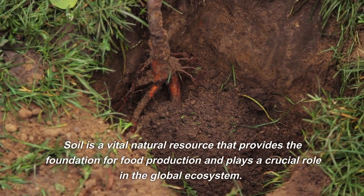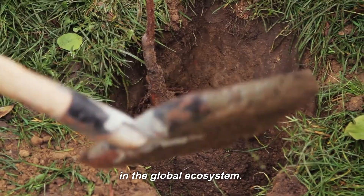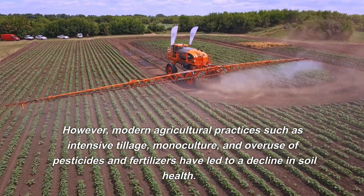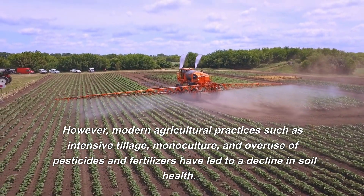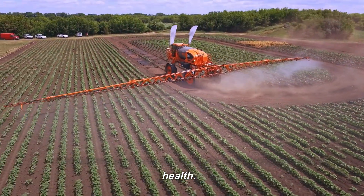Soil is a vital natural resource that provides the foundation for food production and plays a crucial role in the global ecosystem. However, modern agricultural practices such as intensive tillage, monoculture, and overuse of pesticides and fertilizers have led to a decline in soil health.